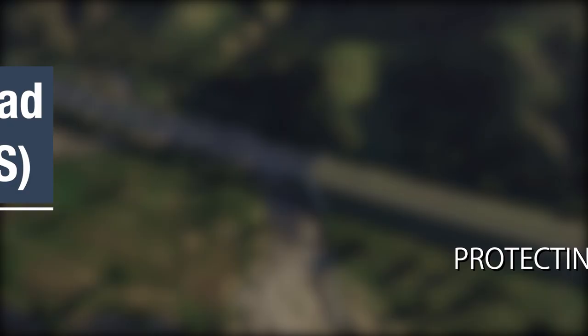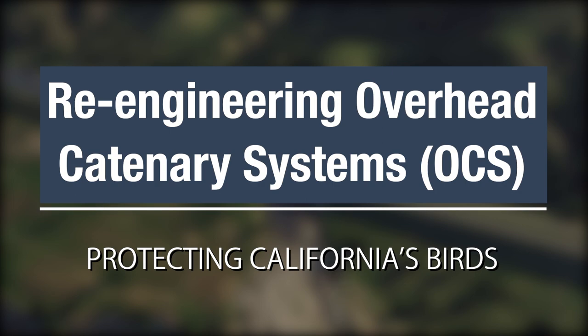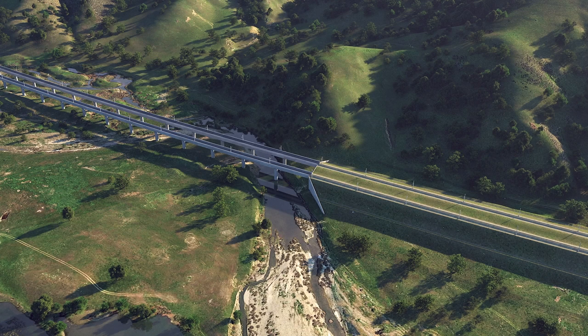The High Speed Rail Authority proposed a design concept to eliminate electrocution risk to these larger birds whose habitat and range overlap with the extent of the high-speed train. This simulation looks at one location of interest: the west side of Pacheco Pass, just east of the city of Gilroy.